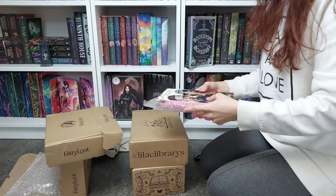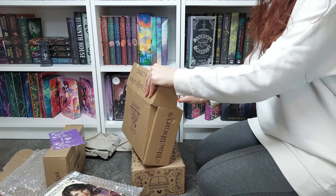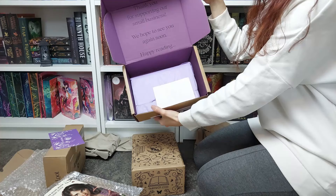Okay, let's move on to more exciting stuff. This was kind of already opened. We get a bookmark with it! I'll show you what the box looks like on the inside — it really looks so so pretty.